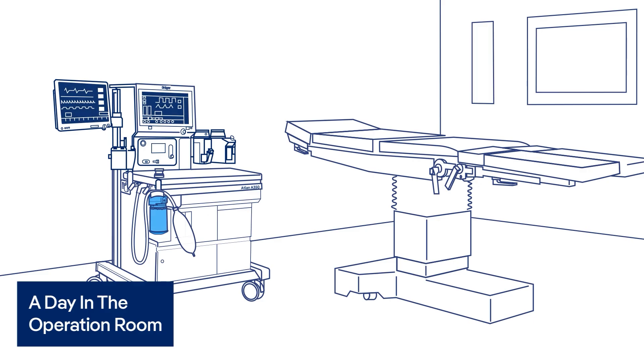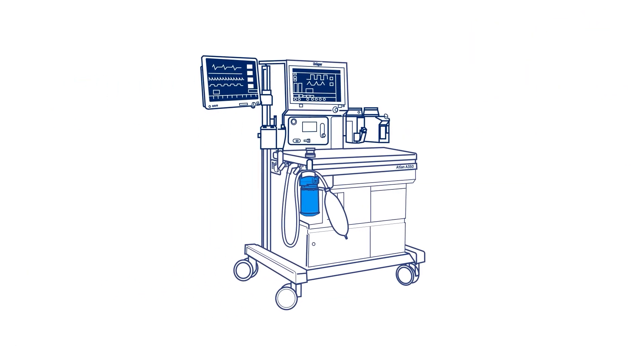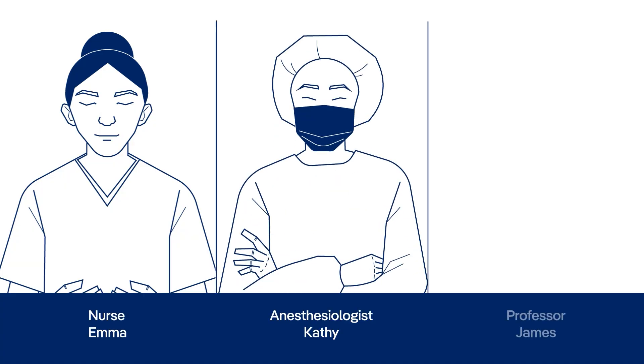Follow us in a day in the operating room, where efficiency meets care. Powered by Draeger Digital Solutions, with Emma the OR nurse, Cathy the anesthesiologist, and James the professor.